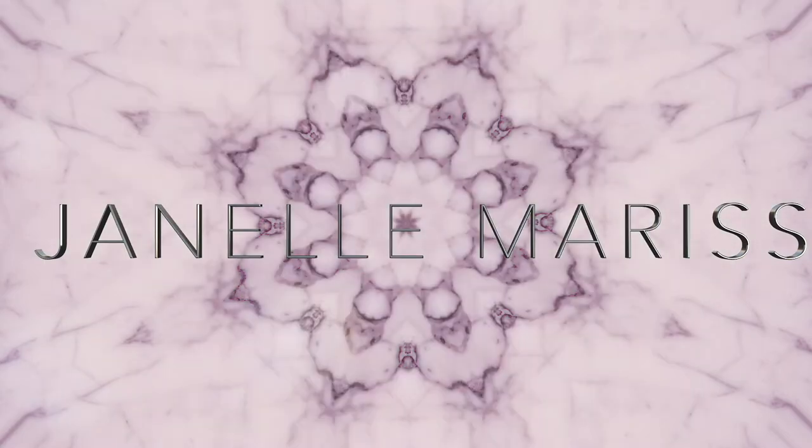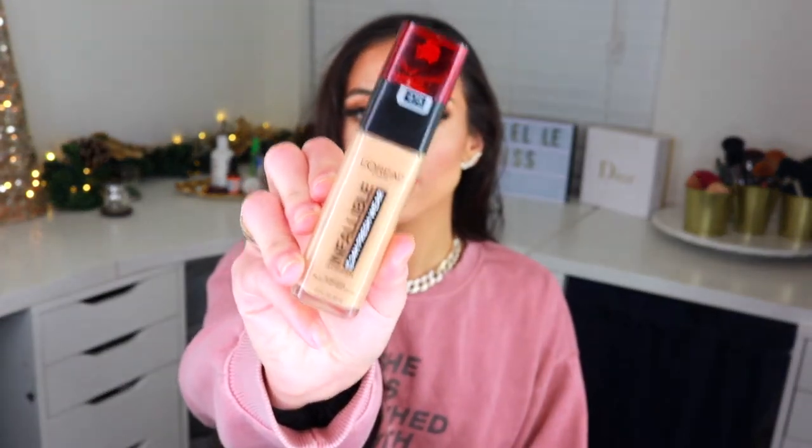My favorite makeup item — and I'm sure you're going to see this in a bunch of these kinds of videos — is the L'Oréal Infallible Fresh Wear Foundation. Every single time I've tried a new high-end foundation I've always come back to this one. It blends out really nice, doesn't look cakey, evens up the skin, stays put all day — not too matte, not too dewy. This stands with some of the best high-end foundations.